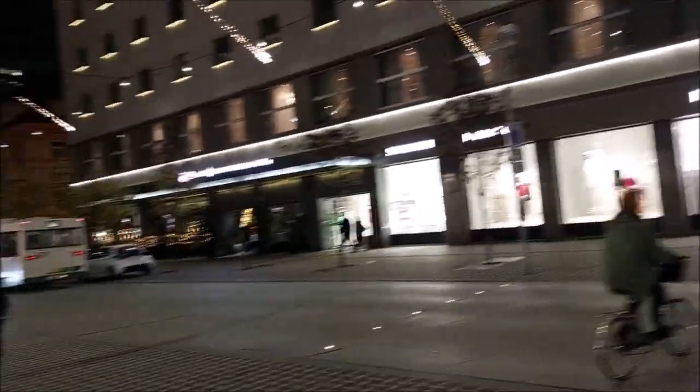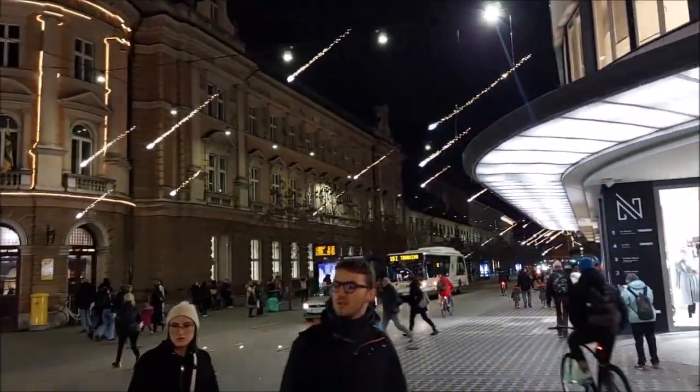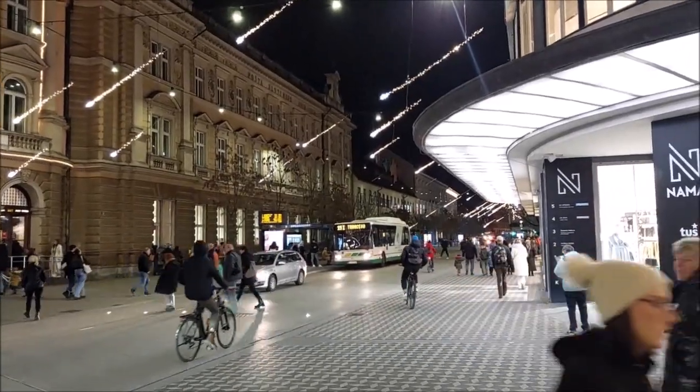So the view of Slovenska road — we will go here in this direction.